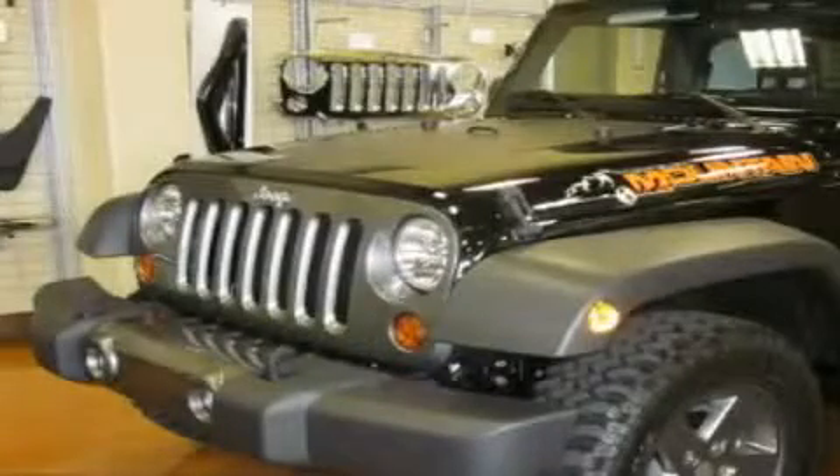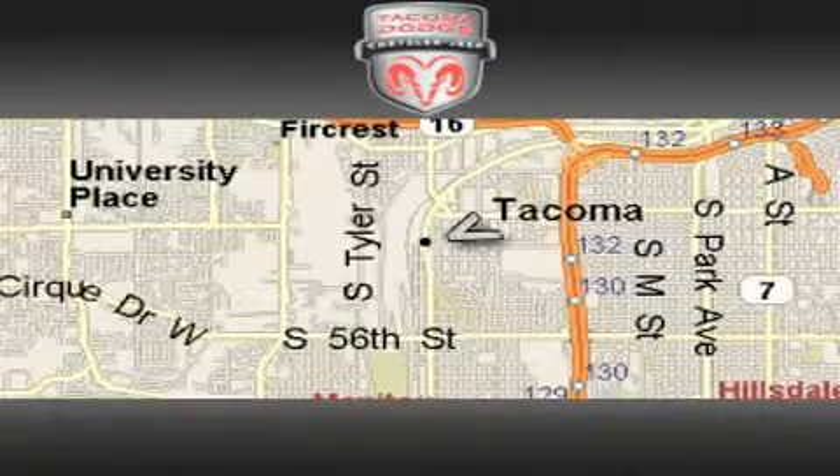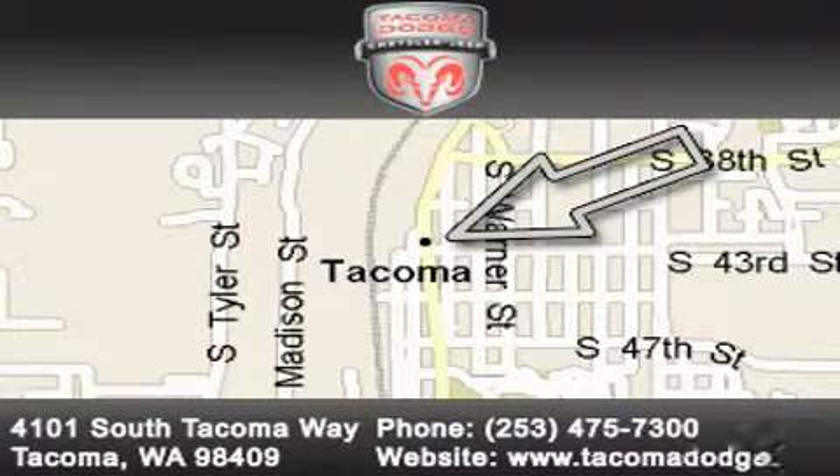Contact us today to schedule your opportunity to see this automobile in person. Tacoma Dodge Chrysler Jeep is located at 4101 South Tacoma Way in Tacoma. Our goal is to exceed all of your expectations to ensure that you'll return for future visits.